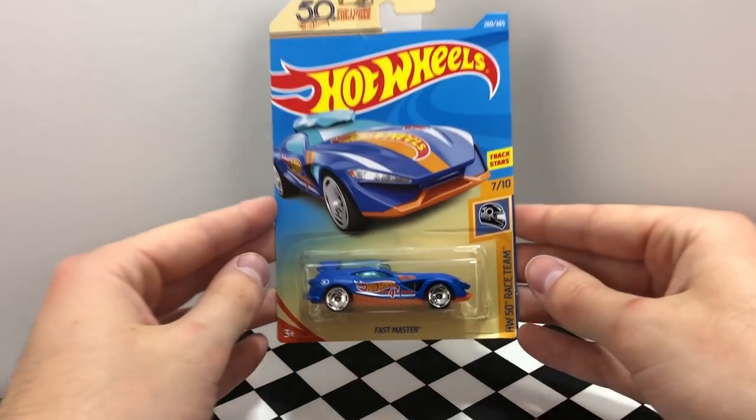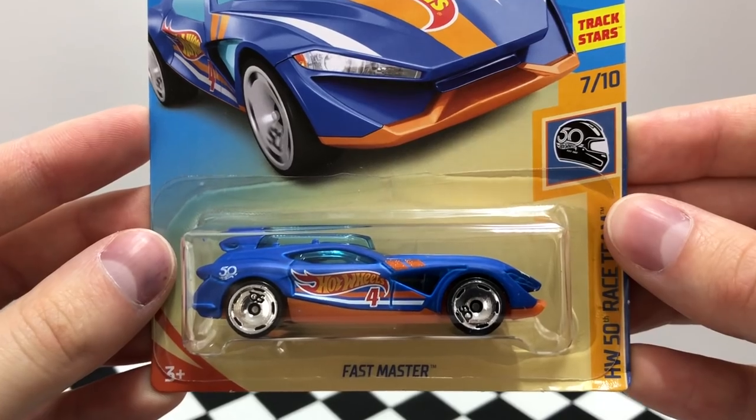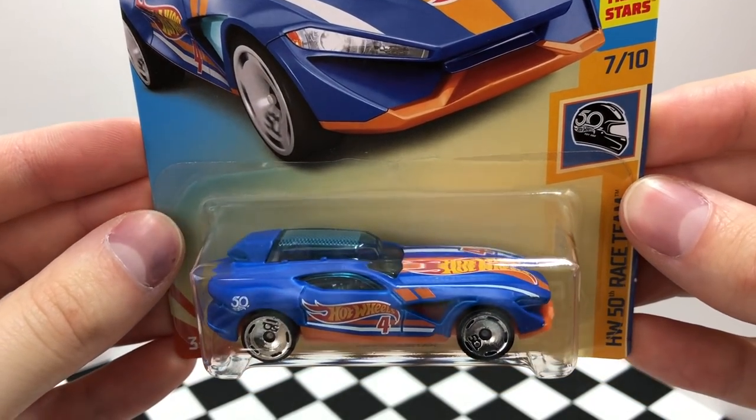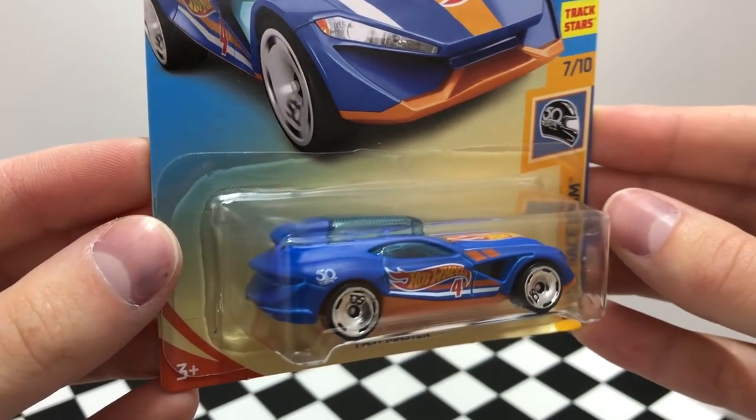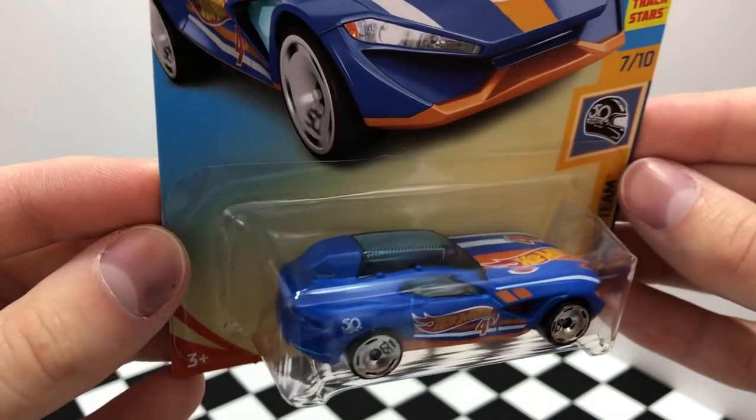Race car number 4 is called Fast Master, and this car has a really cool shape and design. The front hood is long and aggressive, then it switches up to a hatchback look towards the rear, and the detail I really like is the airflow opening right behind the front wheels.